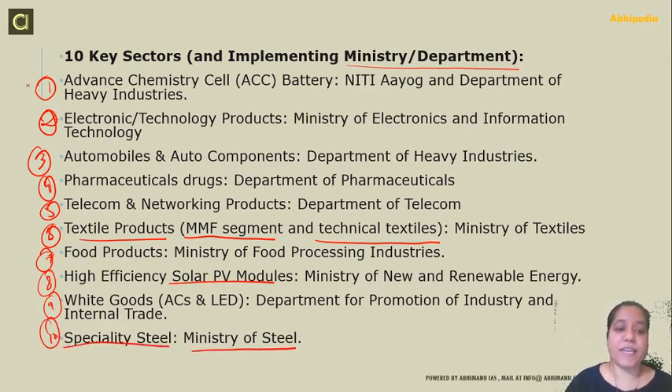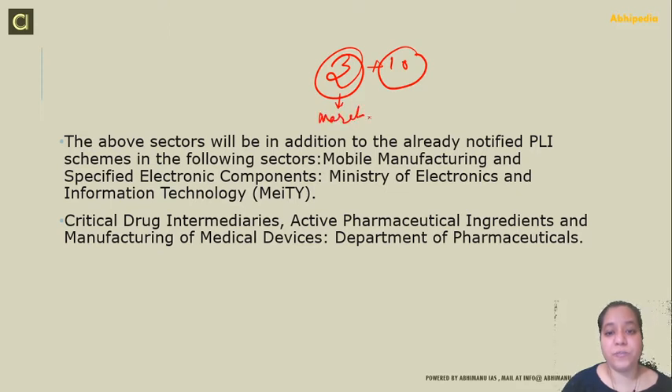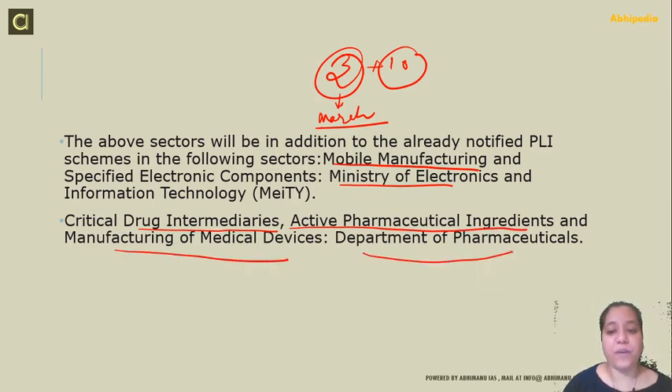We will discuss all these sectors and why they are important under the scheme. The above scheme will be in addition to the already notified PLI schemes in the following sectors — three sectors were already there, and 10 more have been added recently. These three sectors were introduced in March: Mobile Manufacturing and Specified Electronics Components under the Ministry of Electronics and Information Technology; Critical Drug Intermediaries; and Active Pharmaceutical Ingredients and Manufacturing of Medical Devices under the Department of Pharmaceuticals.